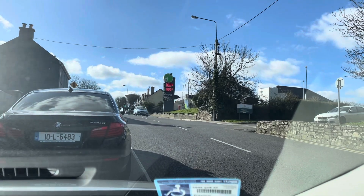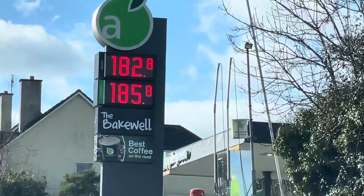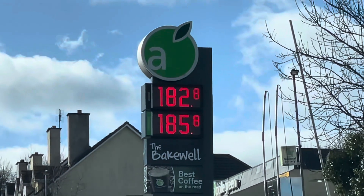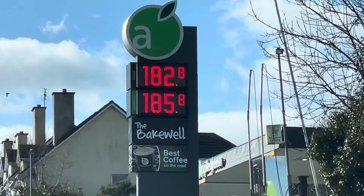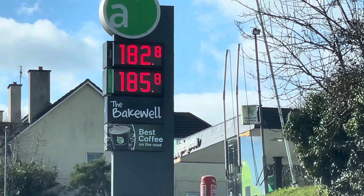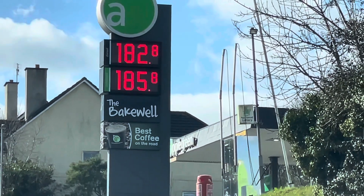Here we are at garage number two. It's another Apple Green and this is on Cork Hill in Yall. It's €1.82.8 and €1.85.8 — so €1.82 is the diesel and €1.85 is the unleaded. That's the same as the other one. Let's move down, there's another one down here. We'll do a look around the town.